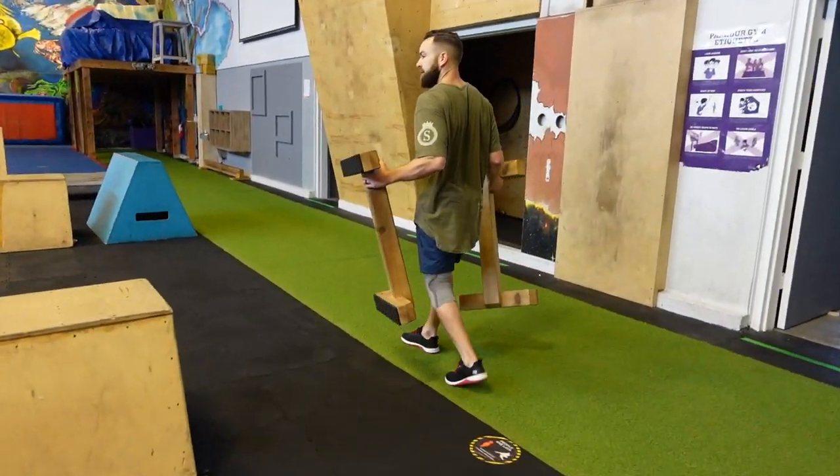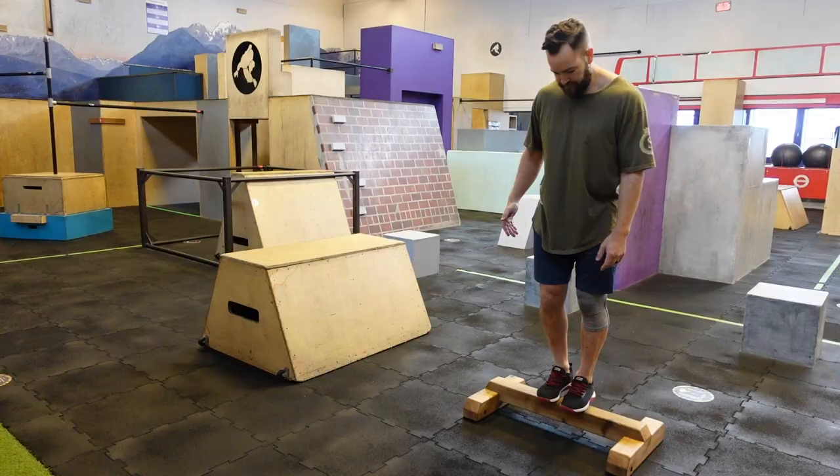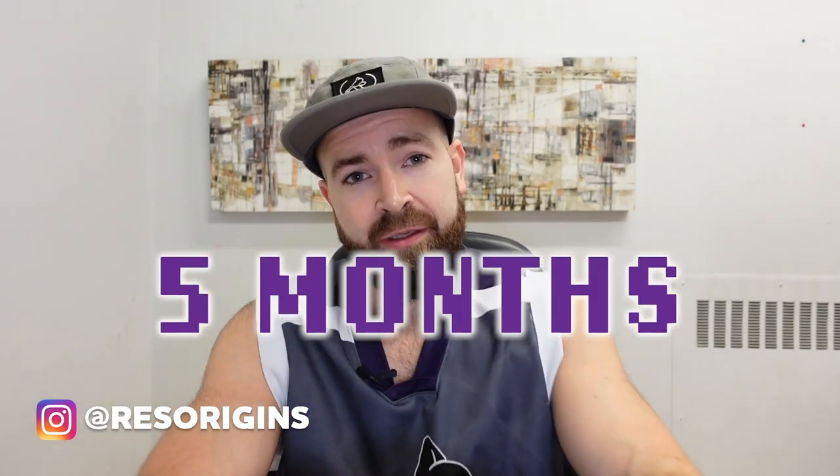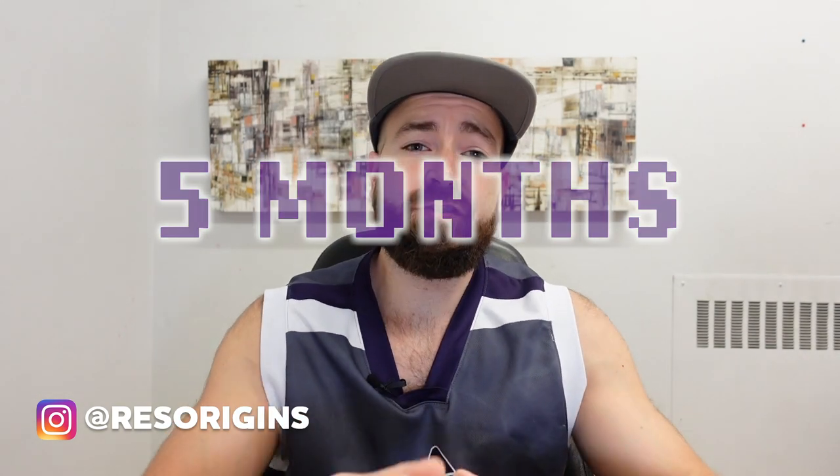This next part is probably the most exciting part of the video. I'm gonna do some jumps doing some actual parkour here. Hey, coach Renee here, and I'm coming at you five and a half months post micro fracture surgery on the medial femoral condyle of my left knee.